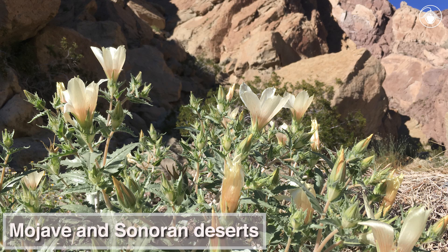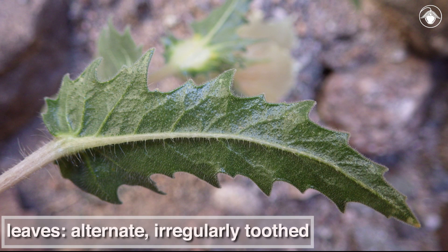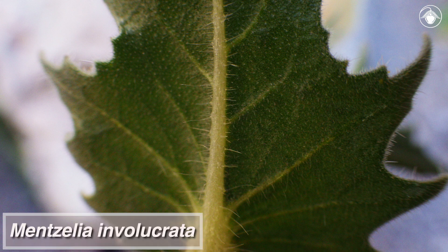It is a native of the Mojave and Sonoran deserts of California and occurs in a wide variety of habitats, including rocky slopes and open washes. The alternate leaves are irregularly toothed. Like other members of the Loasaceae, the foliage of Mentzelia involucrata has a rough texture with needle-like hairs.